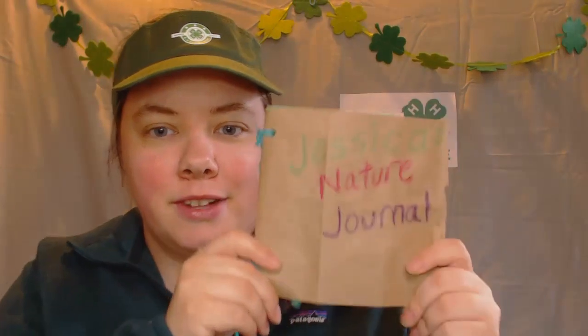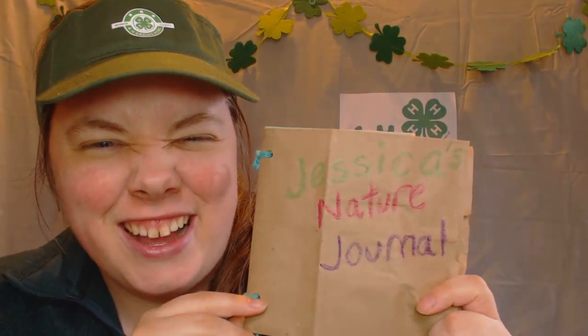Those are some interesting animals we can find in our backyard. Now when you find a sign of an animal — a feather, scat, or even footprints — what do you do with all that information? One good thing you can do is make a nature journal. So let's make a nature journal together.